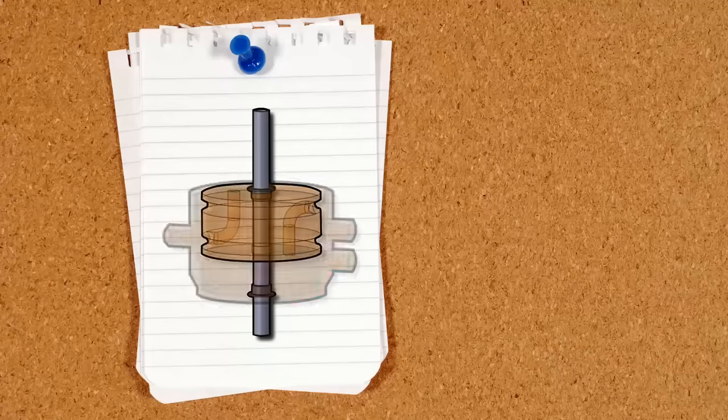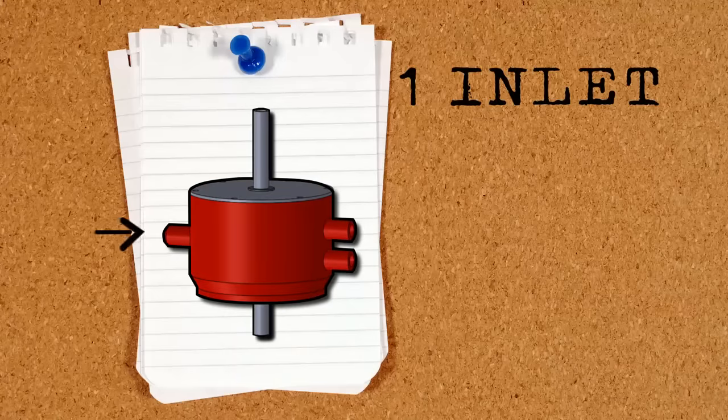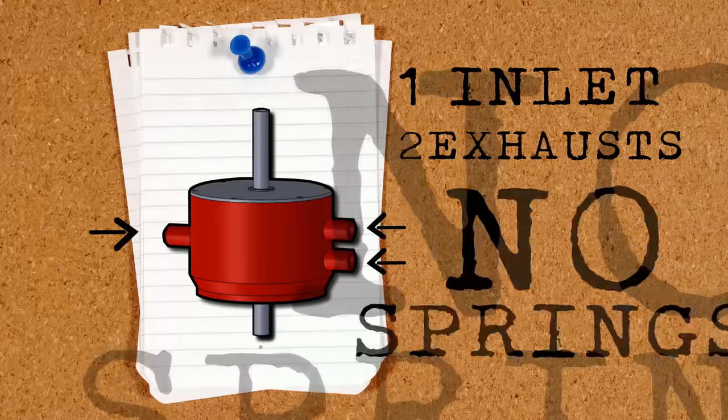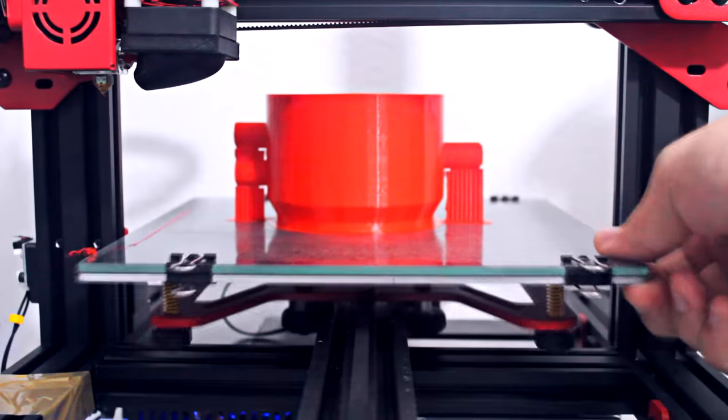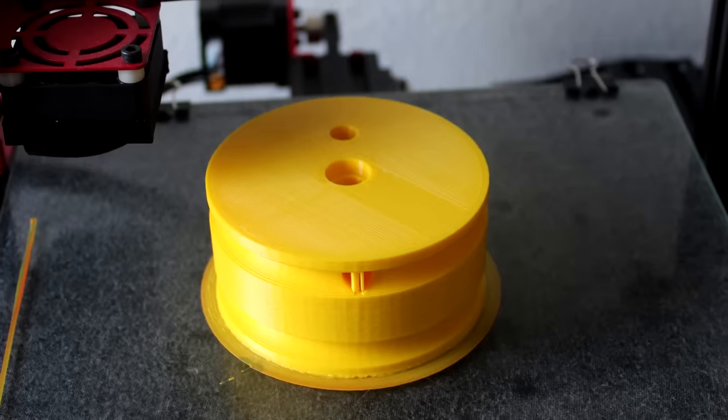After learning all of this, I was curious to see the mechanical oscillator working. I searched online for a working model, but apart from the ones Nikola Tesla built, I couldn't really find one. So I decided to try and 3D print a prototype. I started by designing a simple version of the oscillator with one inlet, two exhausts, and no springs. I sent the model to the 3D printers and got a red cylinder and a yellow piston.